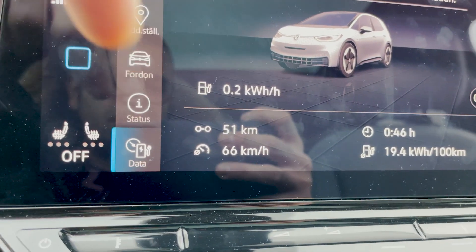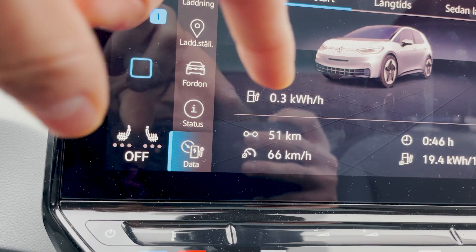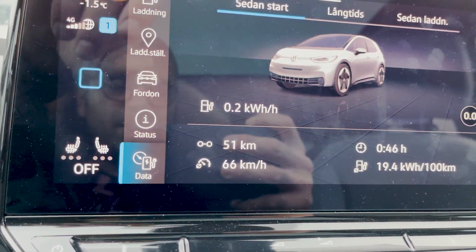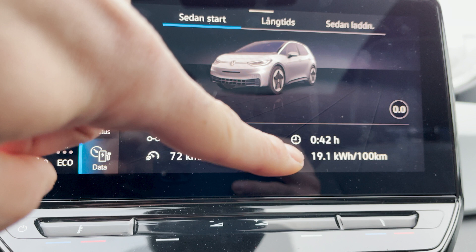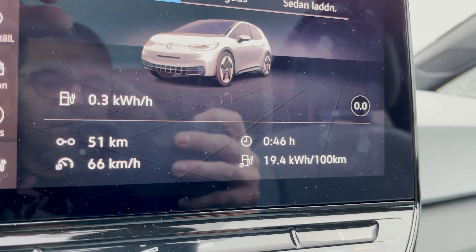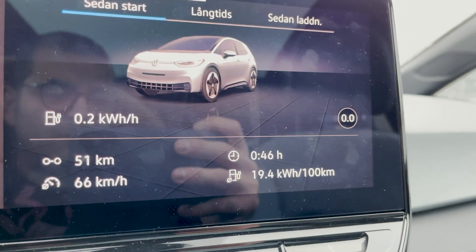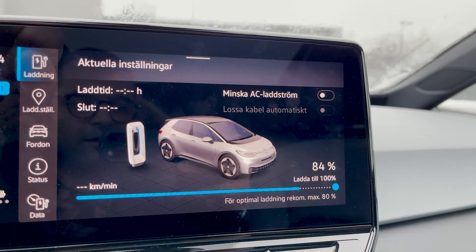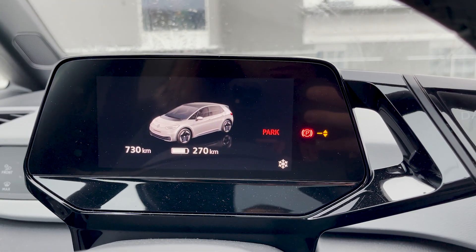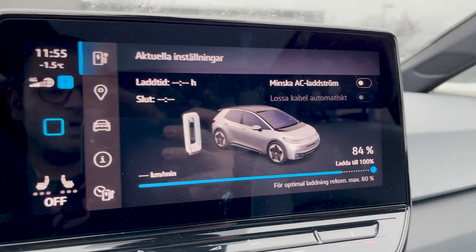Let me show you the figures from this first leg. We have driven 51 kilometers, average speed is 66 km/h — though it was showing 74 km/h when I pulled up to the parking lot, before it dropped due to being stationary. Average consumption has increased slightly while stationary; when I arrived it was showing 19.1 kilowatt hours per 100 kilometers. The trip took around 46 minutes and the state of charge is at 84%, indicating 270 kilometers to empty — though it was around 240 when I first pulled in.